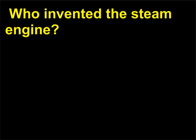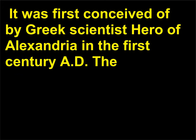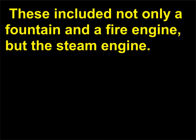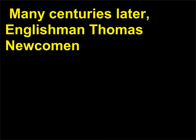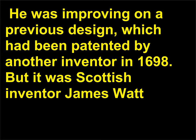Who invented the steam engine? Like many other modern inventions, the steam engine had a long evolution. It was first conceived of by Greek scientist Hero of Alexandria in the first century AD. The mathematician invented many contrivances that were operated by water, steam, or compressed air — including not only a fountain and a fire engine, but the steam engine. Many centuries later, Englishman Thomas Newcomen, 1663 to 1729, developed an early steam engine about 1711, that was used to pump water. He was improving on a previous design which had been patented by another inventor in 1698.